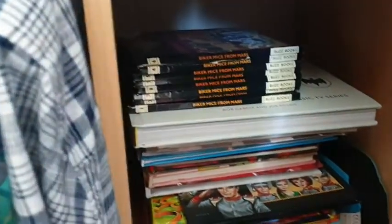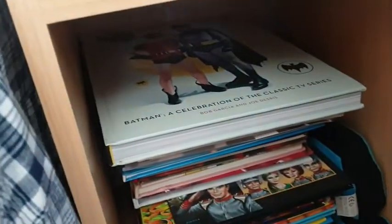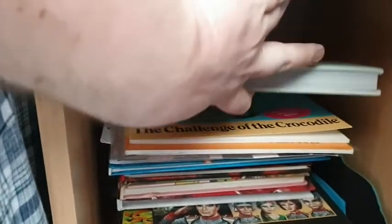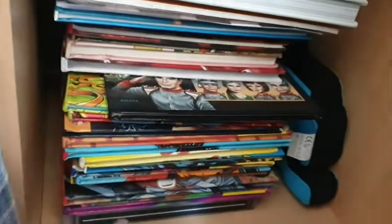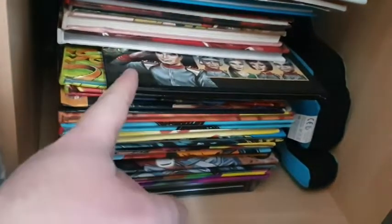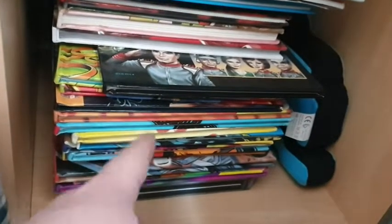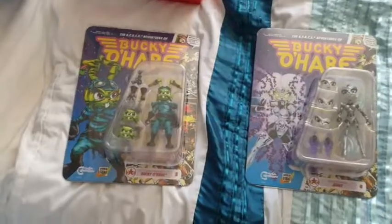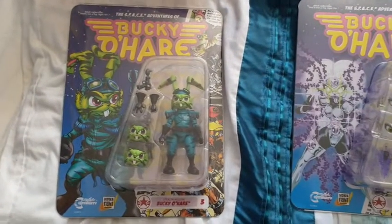I've got the Biker Mice from Mars books, a Batman '66 Celebration: Classic TV Series book — huge, haven't started it yet — and I think that's Peter Pan from Fox's Peter Pan and the Pirates cartoon. Under here are my different annuals I've been collecting — you've seen them in my annual collection video: Stingray, Sonic, Biker Mice, Thundercats, loads of cool stuff. I've also got a space invader plushie. The shelf above has more random books, Batman comics, and the Muppet Christmas Carol graphic novel.